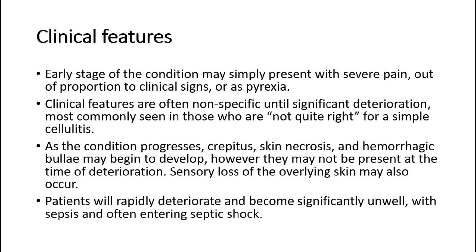As the condition progresses, crepitus, skin necrosis, and haemorrhagic bullae may begin to develop, however they may not be present at the time of deterioration. Sensory loss of the overlying skin may also occur. Patients will rapidly deteriorate and become significantly unwell, with sepsis and often entering septic shock.